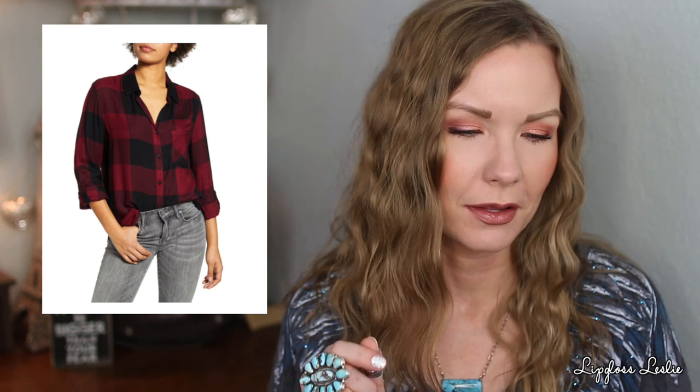Another cozy, flannel-type top — this came in two different color options and I really like this red and black one. Again it's just cozy; you can wear it open, button it up, or wear it over things. Same story as the other ones — just another really great basic, cozy top.